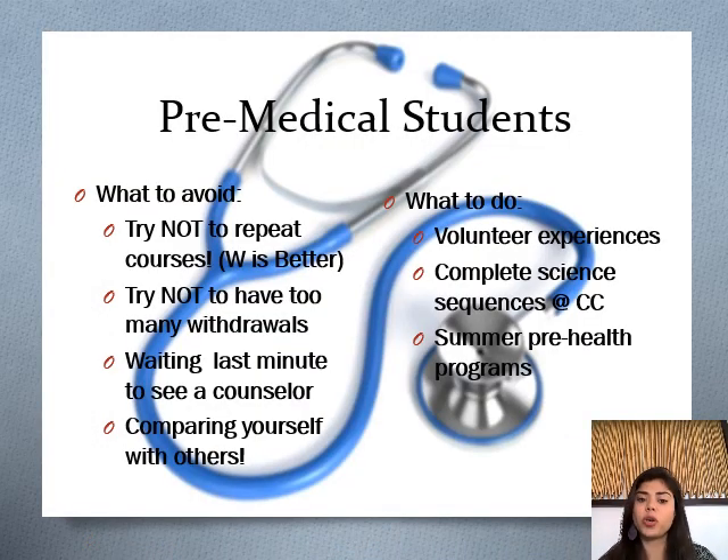Here are some do's and don'ts on your journey to medical school. Let's start with what to avoid. Try not to repeat courses — withdrawal is better, and I want to say this cautiously. I'm talking specifically about science courses. This goes for pharmacy schools, physician assistant schools, and any higher level of education. What they do sometimes is take the science GPA and average out all of your scores. So if you took Biology 210A and got a D, then repeated it and got an A, they're going to take the average of the D and A as your GPA score.